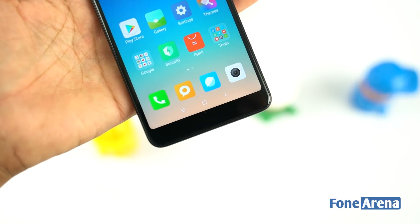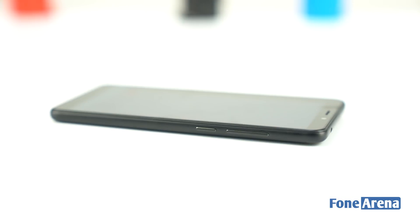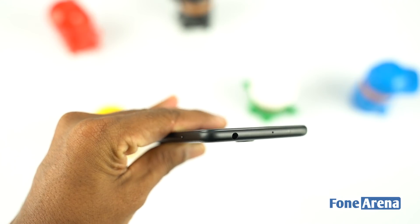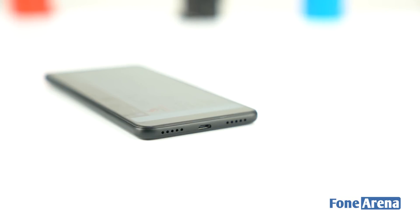Talking about the placement, it has a front flash, earpiece, and the 5 megapixel selfie shooter on the top. It doesn't have any physical buttons as the company opted for on-screen navigation buttons. The left side of the device has a hybrid SIM card tray, while the right side houses the volume rocker and the power button. The hybrid card slot lets you choose between a second SIM or a micro SD card. On top we get a 3.5mm audio jack, secondary microphone, and an infrared blaster.